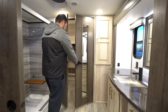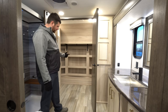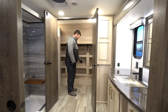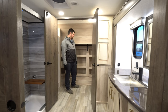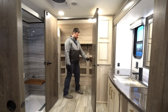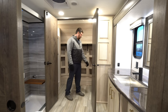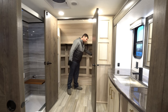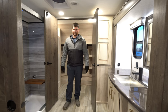A really cool feature on the Alliance Paradigms is the custom Benchmark frame — they move the pin box forward. On most fifth wheels there's a step up into the front cone of the rig, but since they moved that pin box forward, I'm about six foot one and I can walk all the way to the closet without ducking. Standard features include a washer-dryer hookup, a clothes hamper, a strong sturdy rail for hanging clothes, and residential-style wood throughout.